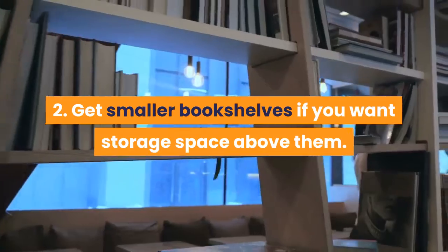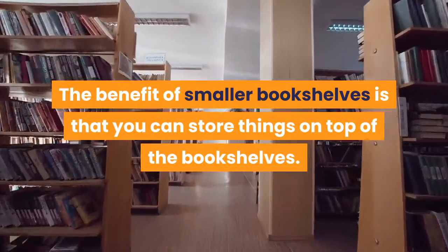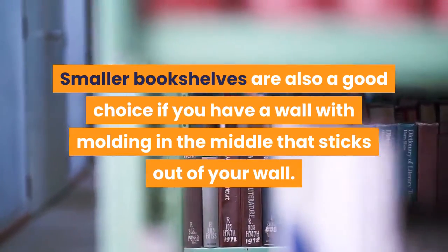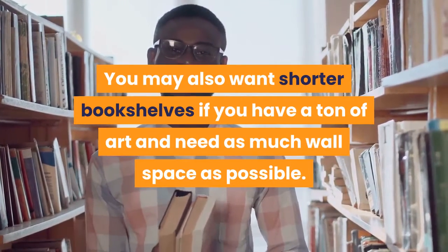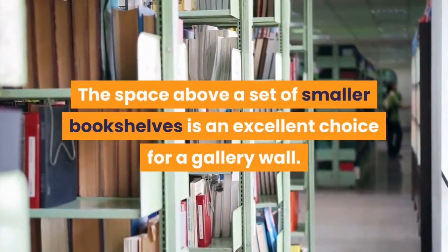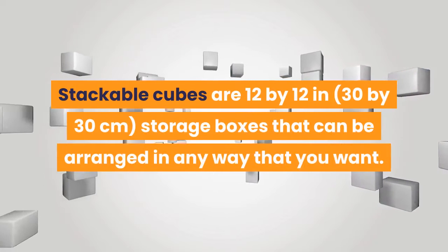Get smaller bookshelves if you want storage space above them. The benefit is that you can store things on top. Smaller bookshelves are also a good choice if you have a wall with molding that sticks out, or if you have a ton of art and need as much wall space as possible. The space above a set of smaller bookshelves is an excellent choice for a gallery wall.